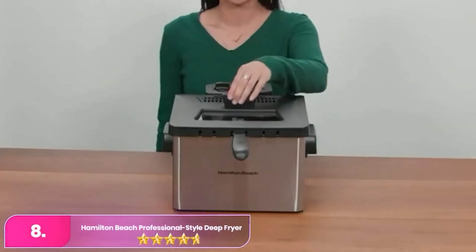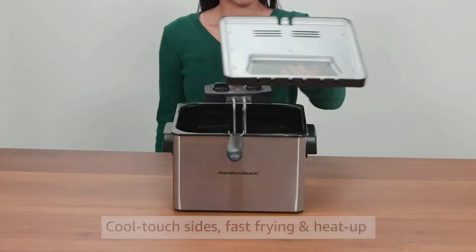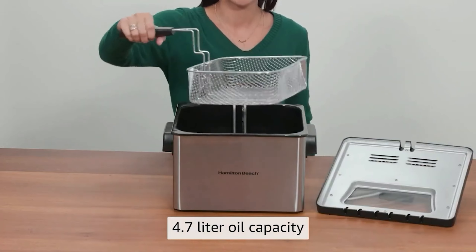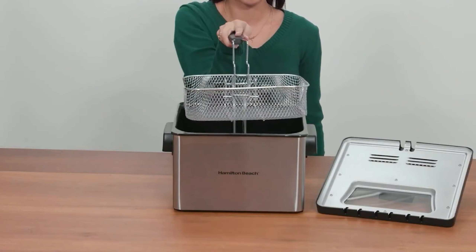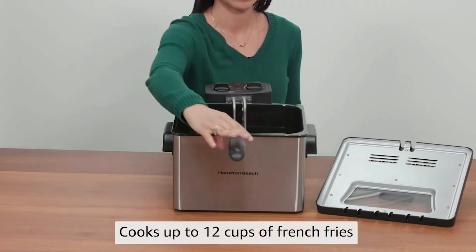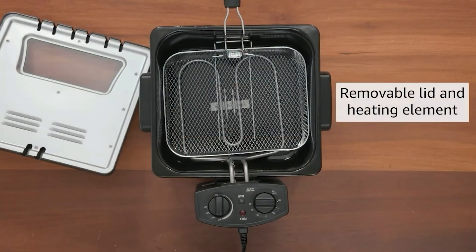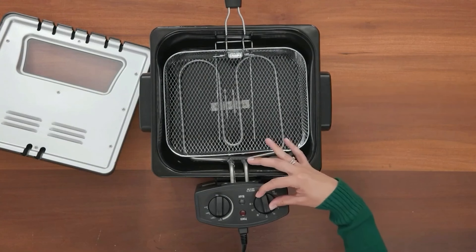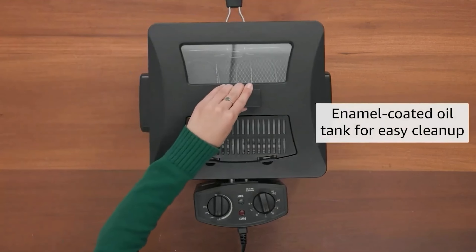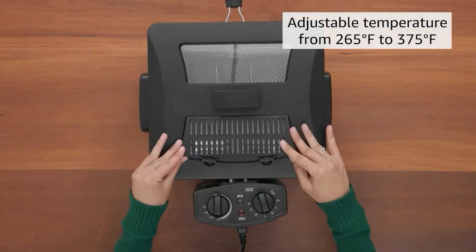Number 8, the Hamilton Beach Professional Style Deep Fryer. The Hamilton Beach is a budget-friendly option with simple controls and thoughtful design. Quick to heat up, it produces crispy results with frozen items like chicken fingers and french fries. Its 4.7-quart capacity and three baskets allow for versatile frying, although it may struggle to recover temperature when frying fresh potato slices at lower settings. Despite this, its compact size and 1,800-watt power make it a practical choice for anyone looking for deep frying without breaking the bank.